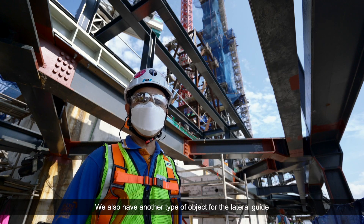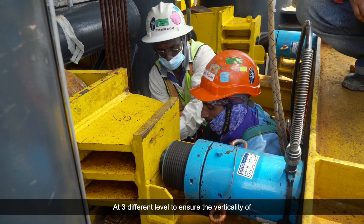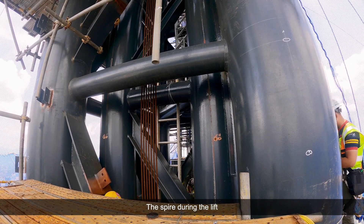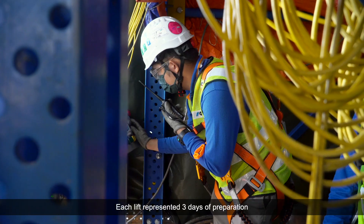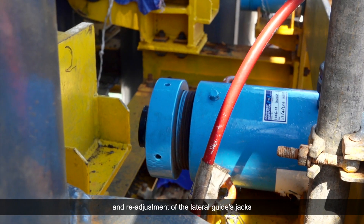There is also another type of jack for the lateral guide at three different levels to ensure the verticality of the spire during the lift. Each lift represented three days of preparation and readjustment of the lateral guide jacks.